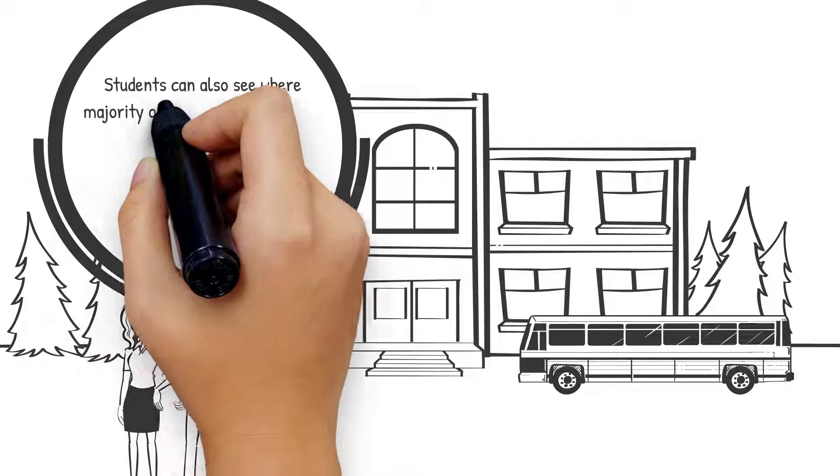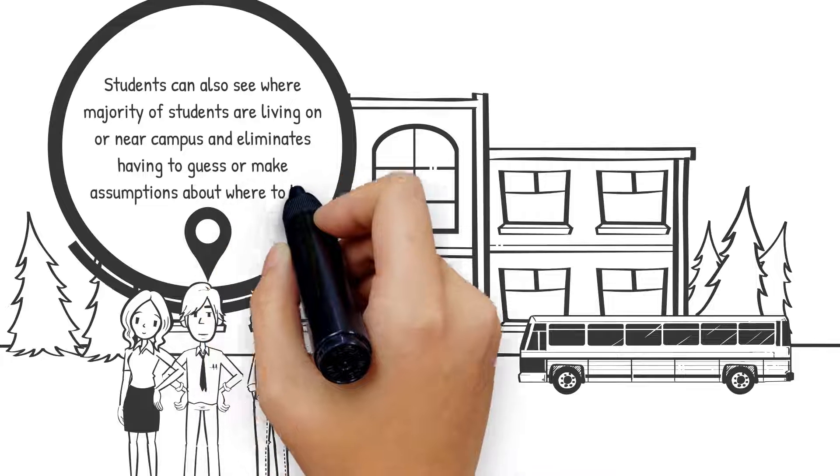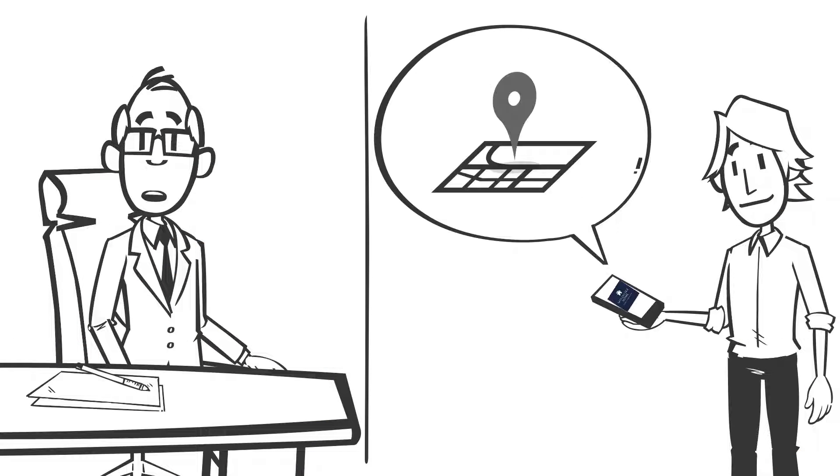Students can also see where the majority of students are living on or near campus, which eliminates having to guess or make assumptions about where to live. They can also post about needing roommates and find people through My College Home.